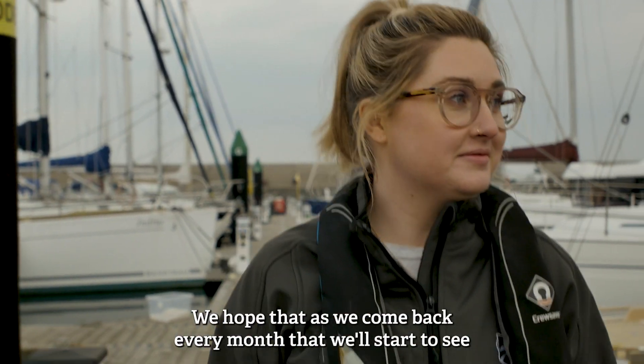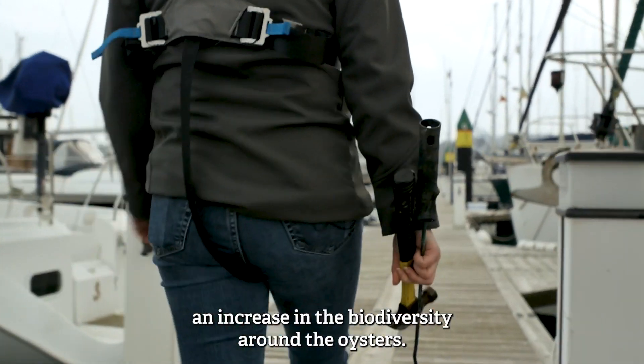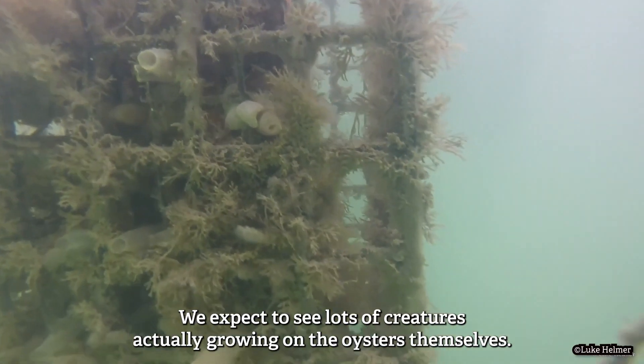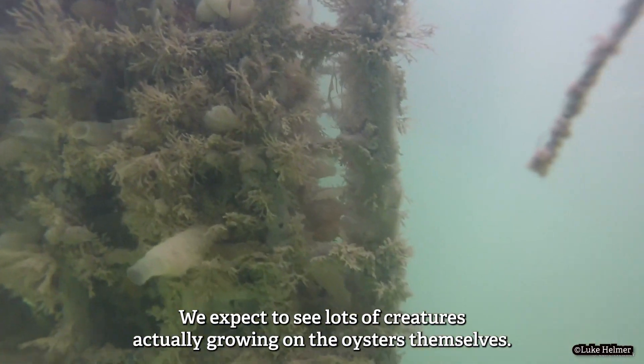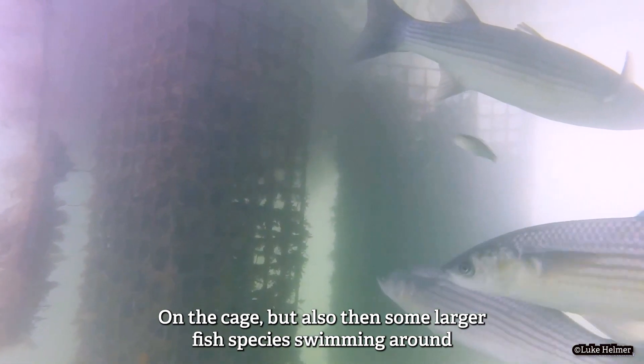We hope that as we come back every month, we'll start to see an increase in the biodiversity around the oysters. We expect to see lots of creatures actually growing on the oysters themselves and on the cage, but also some larger fish species swimming around.